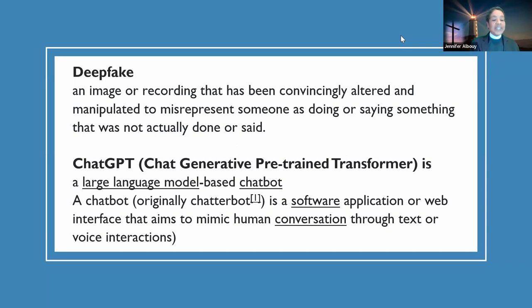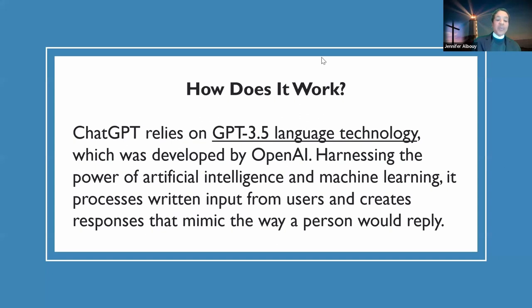Originally called a chatterbot, it's a software application that aims to mimic human conversation through text or voice. How does ChatGPT work? It relies on GPT-3.5 language technology developed by OpenAI. OpenAI has since come under attack due to competition, and one of the major stakeholders of OpenAI was Elon Musk himself. Harnessing the power of AI and machine learning, it processes written input and creates responses that mimic the way a person would reply.